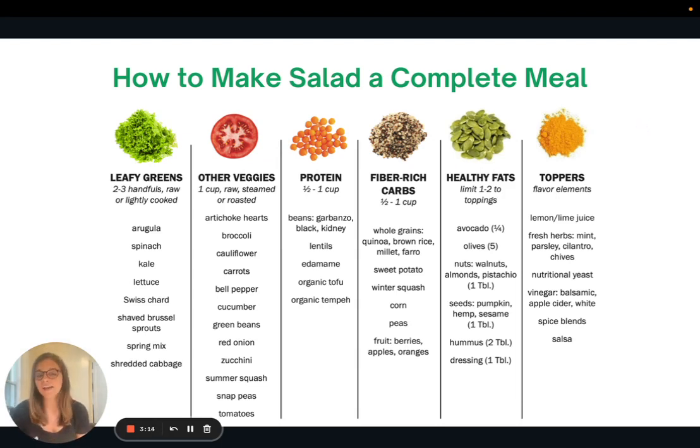Including all of these categories will really help to ensure that your salad will be filling and also balanced. It's not just an iceberg lettuce salad with some dressing — we've included carbs, protein, and fats so that you feel full and can last until your next meal.